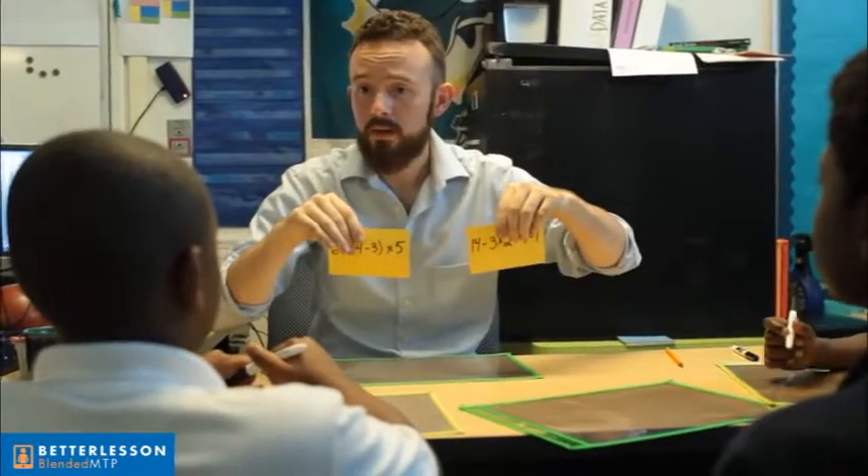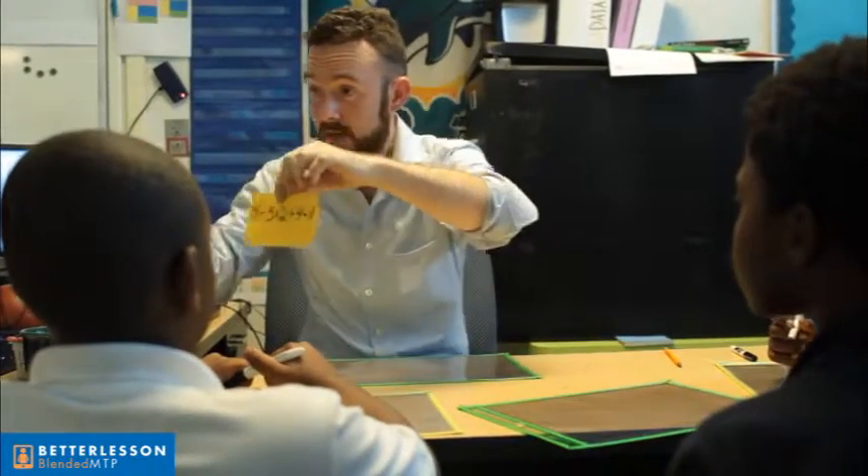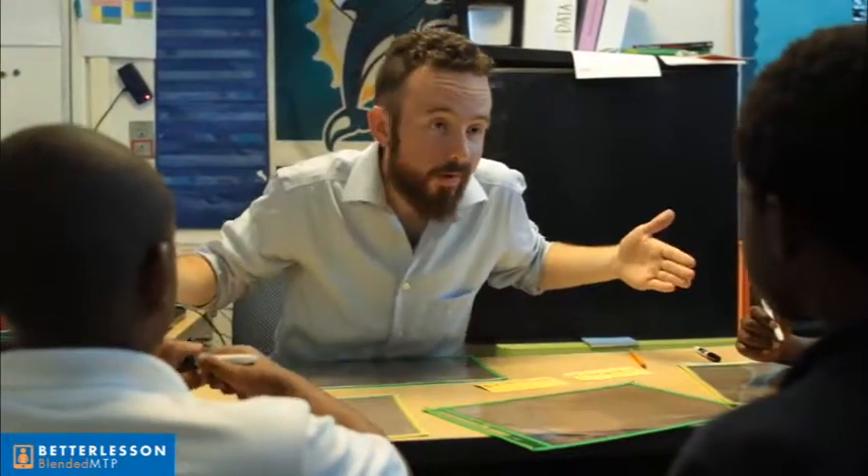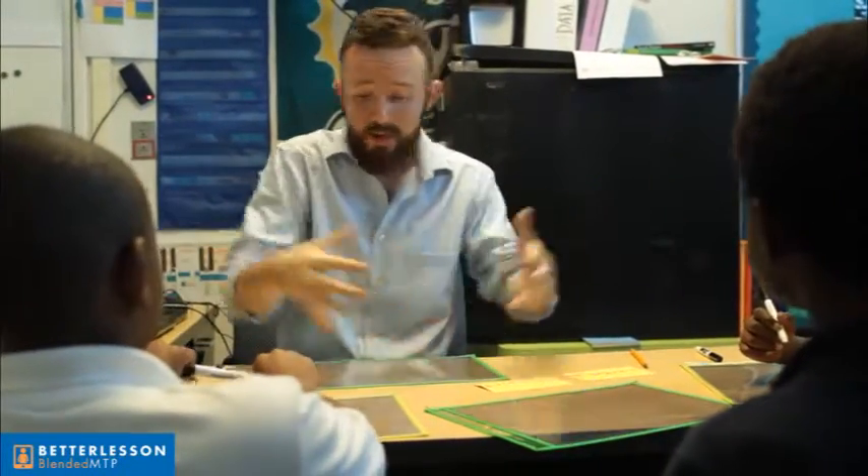One of the questions on the quiz that we struggled with was: here are two expressions, which one is greater? Can you decide that right now? No. Just because something is super long, Marcus, doesn't mean it's a big number. I can make a super long one that equals zero if I want to. So we've got to take it step by step and decide.